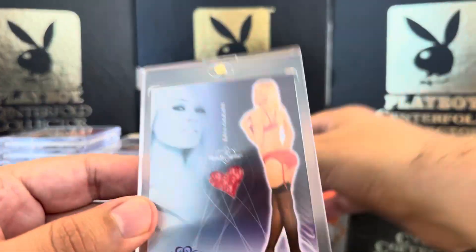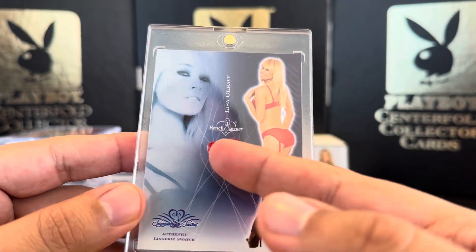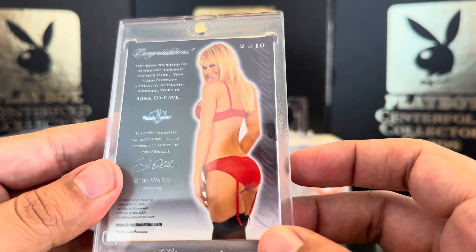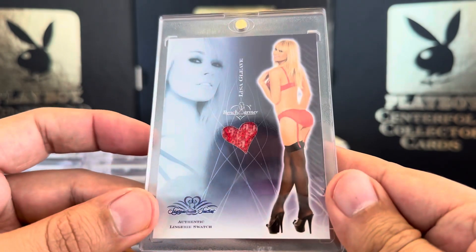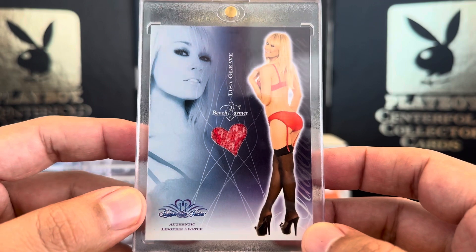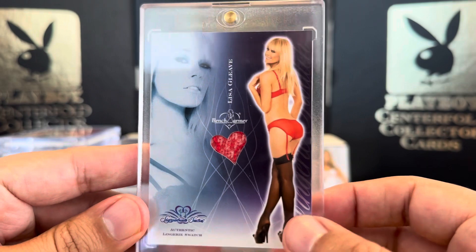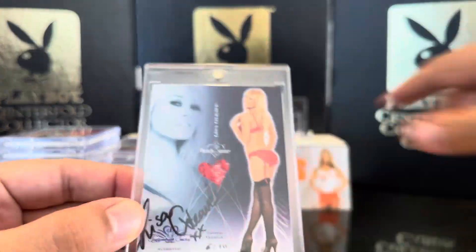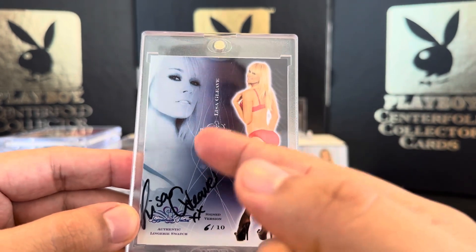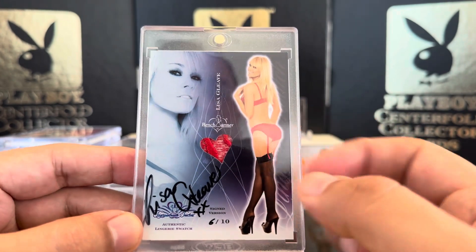Next we've got Lisa Gleave — this is very nice, it has a pattern to it, so I'm thinking it's from the bra part. You can't see the top clearly but it's probably from the bra. Lisa Gleave. Some of these were autographed, and I actually have one of the autographed versions. I think that's definitely from the bra part — I've seen other pictures of her wearing this outfit.